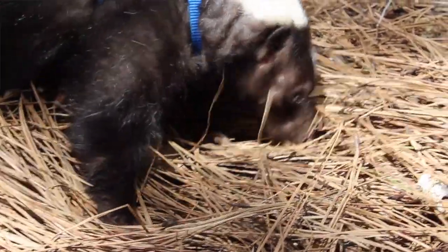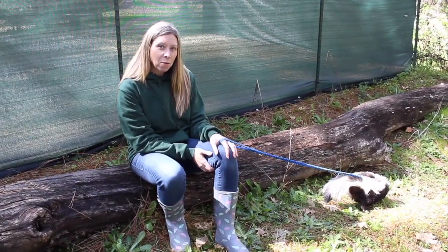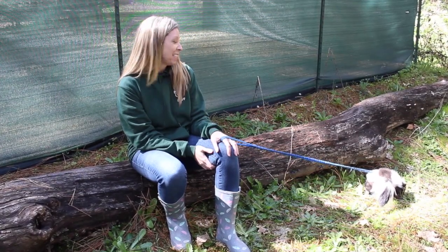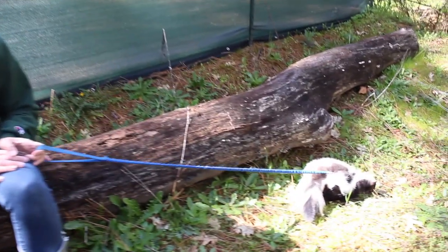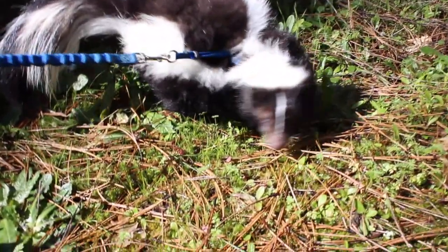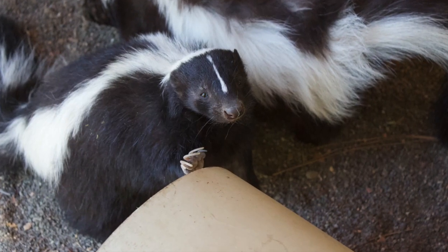Hi everyone, this is Krista from Wildlife Images. I am the education manager and wanted to introduce you to my friend Scratch. Scratch is a striped skunk, one of the animal ambassadors we have here at Wildlife Images, and he is out roaming around smelling some new things.